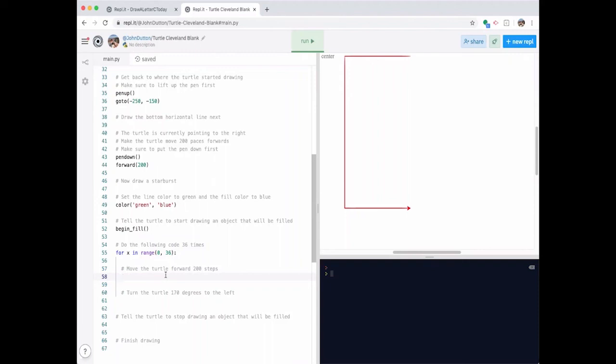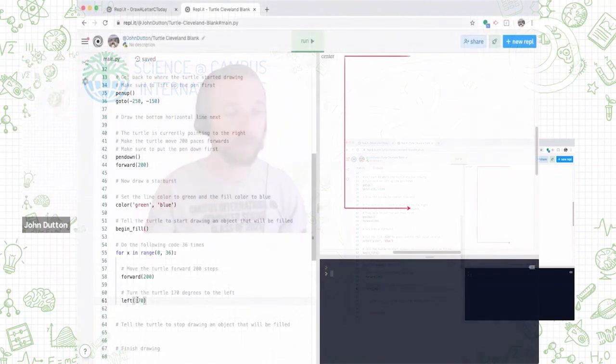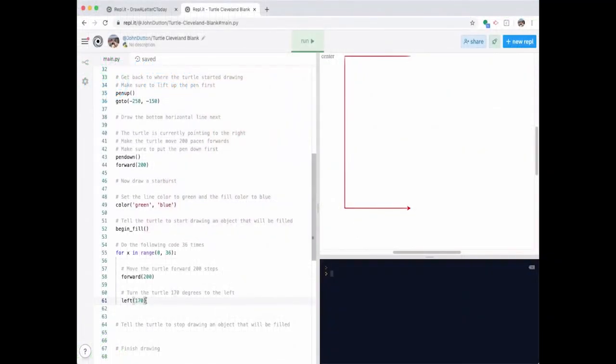To draw the starburst, inside the loop I'll type 'forward 200' to go forward 200 steps each time, and 'left 170' to turn left 170 degrees. Going 170 degrees is 10 degrees short of turning around — that's how I'm moving 10 degrees every time. So I'm going 10 degrees short of 180, which creates the starburst pattern. Finally, I tell the turtle to stop drawing the filled object by typing 'end_fill' — and then 'done' to finish drawing.